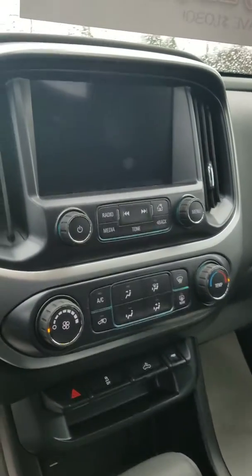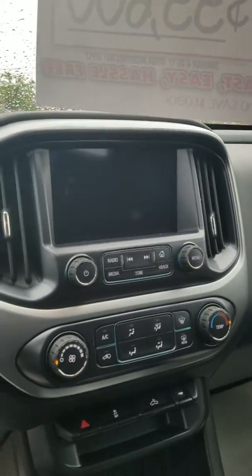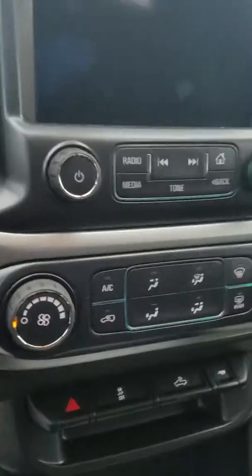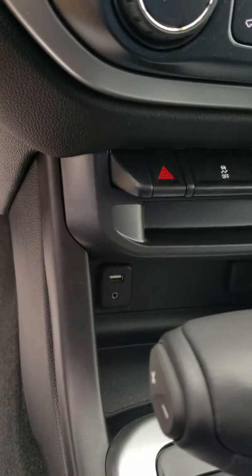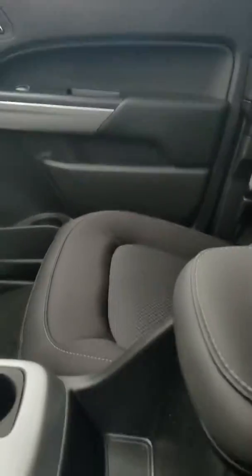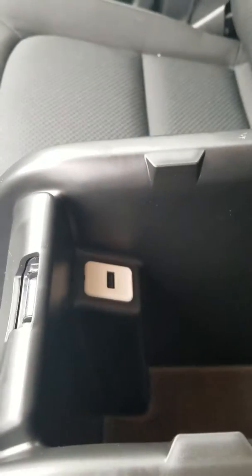Up here is your MyLink screen — navigation, radio, you can connect your phone, look at photos, things of that nature. Down here you have your USB and auxiliary hookups. Plenty of storage over here as well as in the armrest. Lots of room, and another USB hookup.